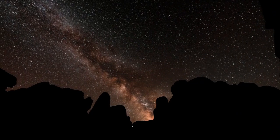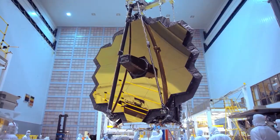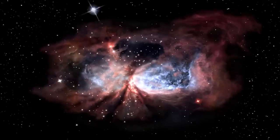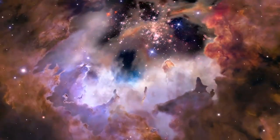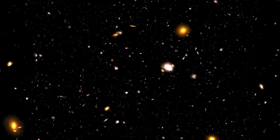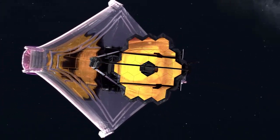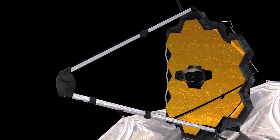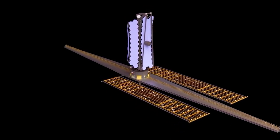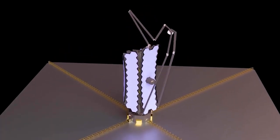Previously, James Webb Space Telescope personnel have said that the telescope will be seeing fairly sharply by late April. Even as the JWST works to hone its vision, a second key process is taking place in the background, as the observatory sends the remaining heat from its time on Earth out into space. Because Webb is tuned to study the universe in infrared light, which also registers as heat, the observatory must be incredibly cold to obtain accurate data.